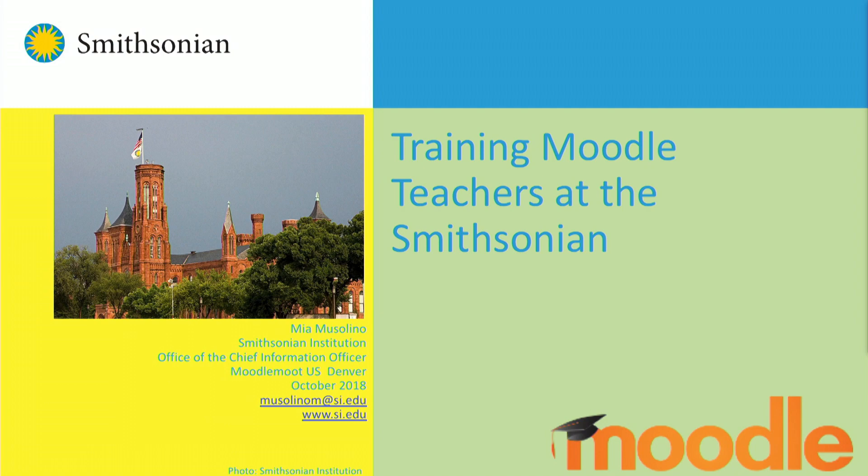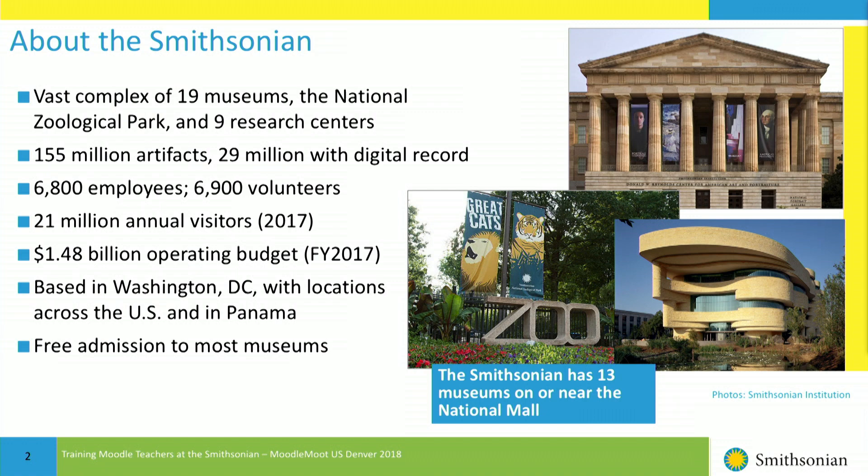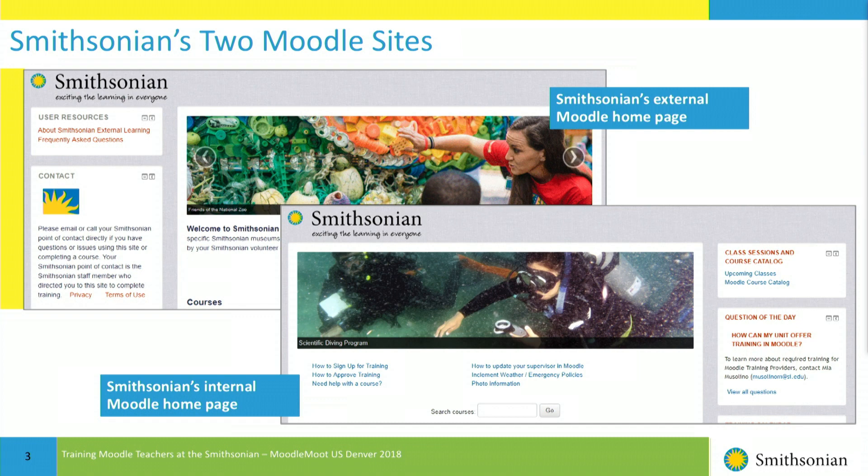I won't spend too long with the background, but this is some facts about the Smithsonian. The most important part of this slide is probably that we have about 6,800 employees and about that many volunteers. We have two Moodle implementations: one is an external site for training volunteers and other affiliated staff that might not have a network account with us, and the other is the internal Moodle, which is our LMS used to train employees.